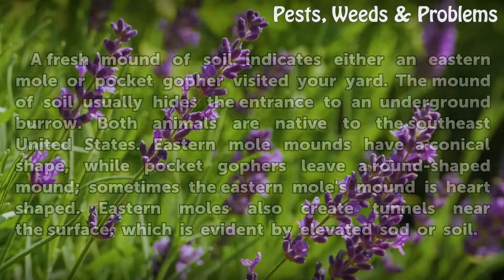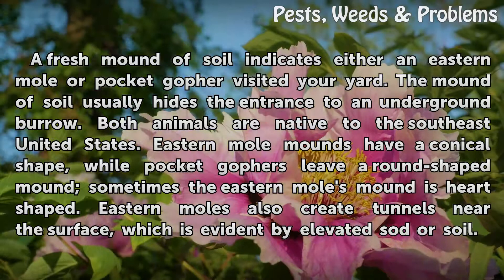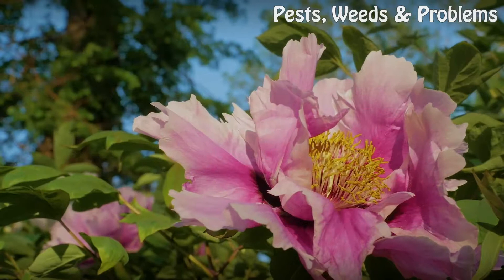A fresh mound of soil indicates either an eastern mole or pocket gopher visit to your yard. The mound of soil usually hides the entrance to an underground burrow, and both animals are native to the southeast United States. Eastern mole mounds have a conical shape, while pocket gophers leave a round-shaped mound. Eastern moles also create tunnels near the surface, which is evident by elevated sod or soil.